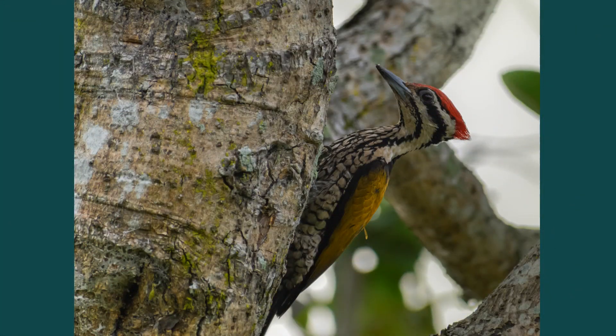A male common flameback pecks at a tree near the lake. The female common flamebacks have black crowns instead of red ones.